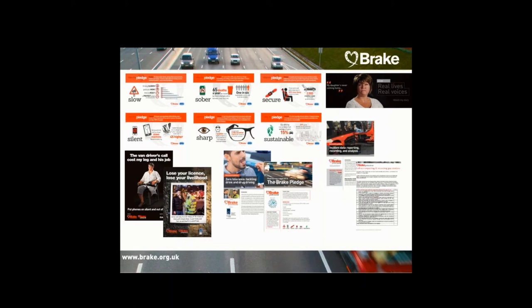Alongside that, we provide employers with tools to use directly with their drivers — posters, infographics and videos you can use to engage your own drivers. If you have any questions or would like to find out how you can get more involved with us here at BRICC, please let us know.